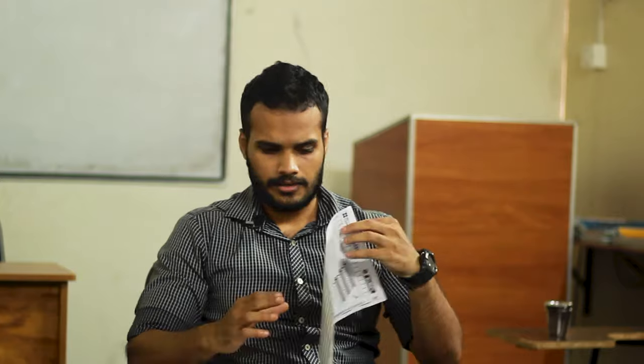Starting with the Listening module, it contains 40 questions divided into four sections. First, they will give you an answer sheet where you have to write your answers, which will be evaluated. After this, they will give you a question paper with the questions printed on it and play an audio using a headphone provided. While listening to the audio, you write the answers in the question sheet. After the audio is completed, you get 10 minutes to copy these answers to your main answer sheet.